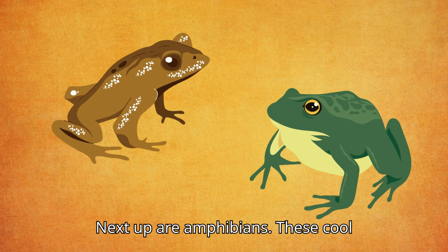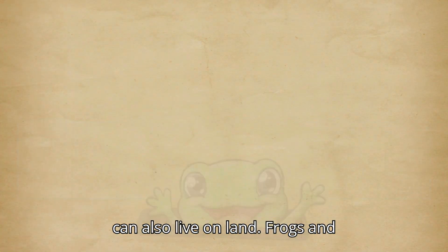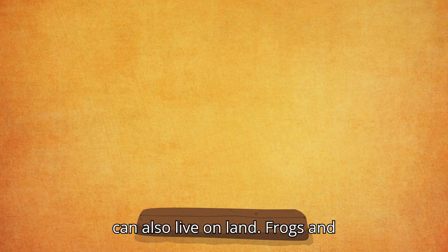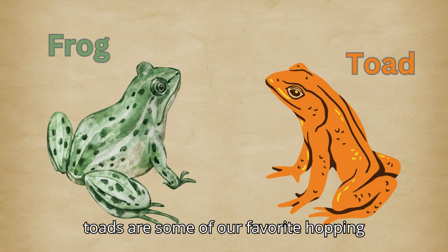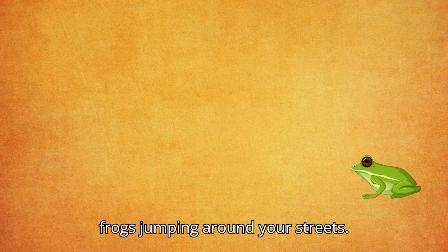Next up are amphibians. These cool creatures start their lives in water, but can also live on land. Frogs and toads are some of our favorite hopping friends. I'm sure you must have seen some frogs jumping around your streets.